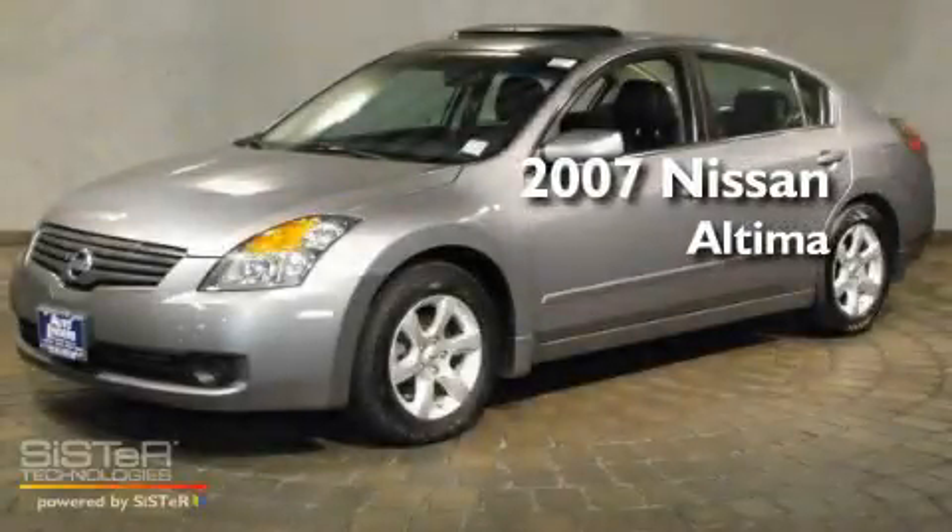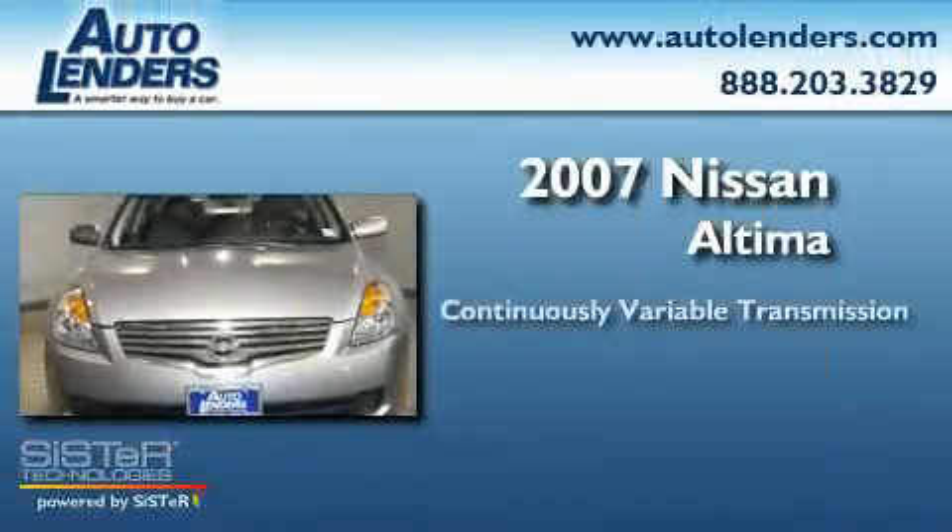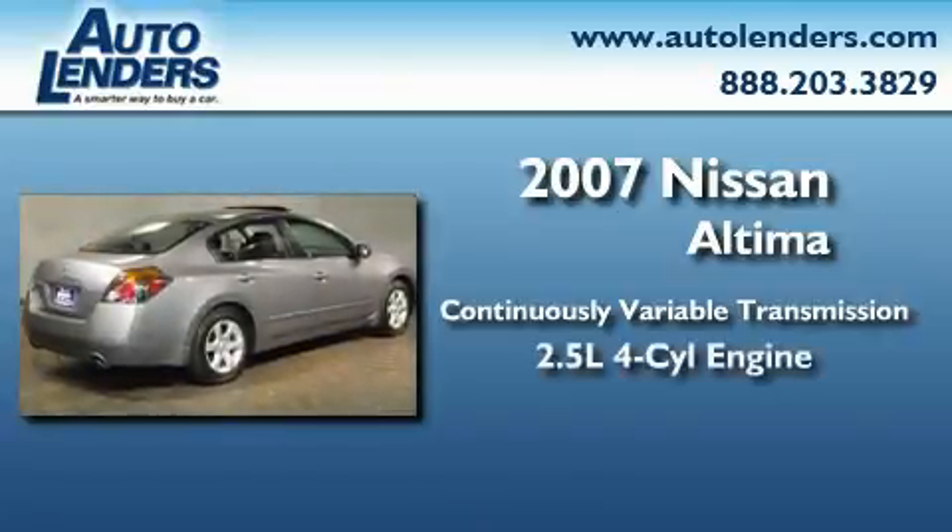This is a 2007 Nissan Altima. This four-door sedan has a continuously variable transmission and an in-line four-cylinder engine.